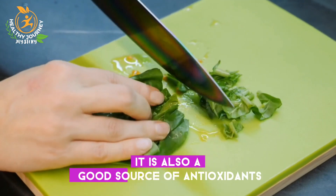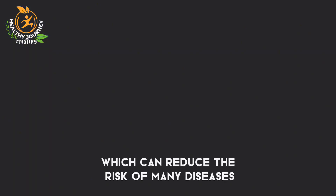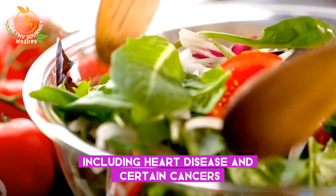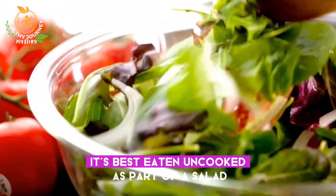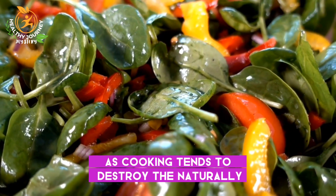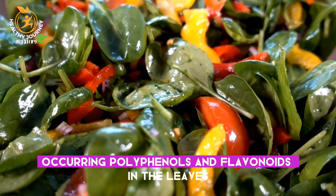It is also a good source of antioxidants, which can reduce the risk of many diseases, including heart disease and certain cancers. It's best eaten uncooked as part of a salad, as cooking tends to destroy the naturally occurring polyphenols and flavanols in the leaves.